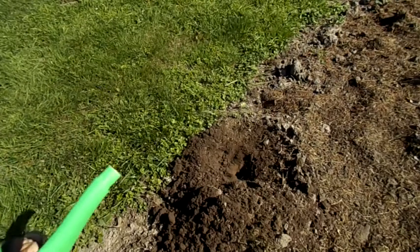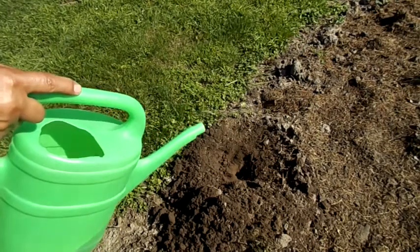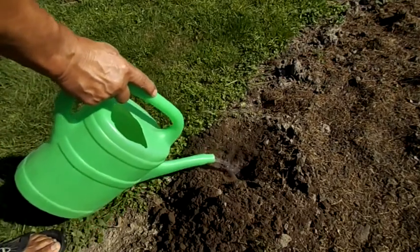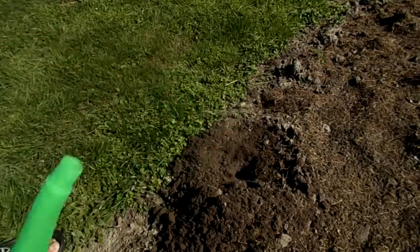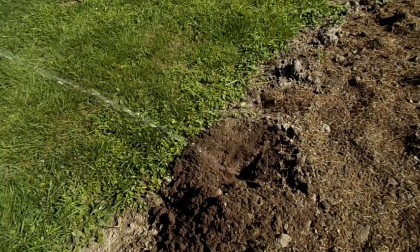Then we put human urine, collected, which is the most effective. Or we pee directly into it. Then we cover the ground nice and even.